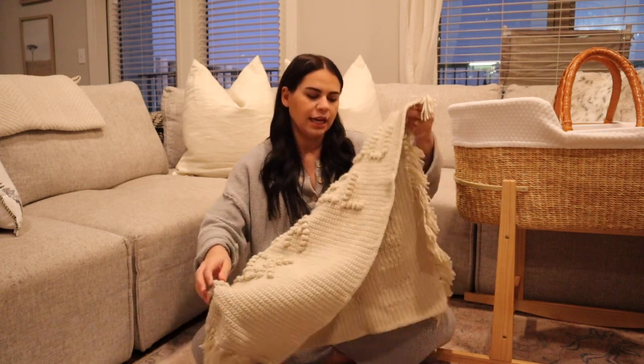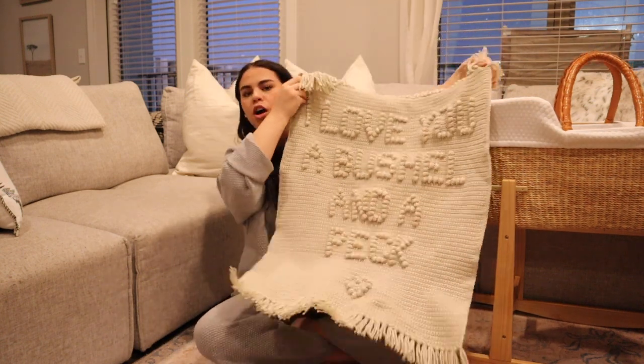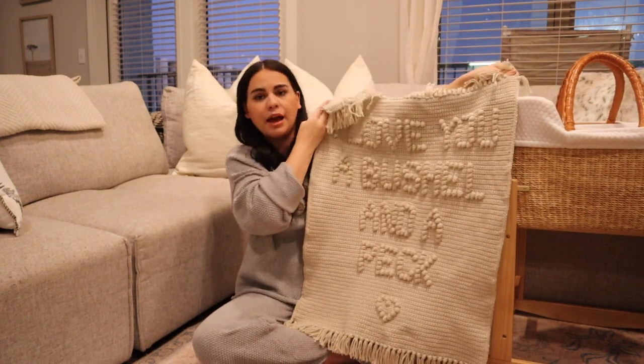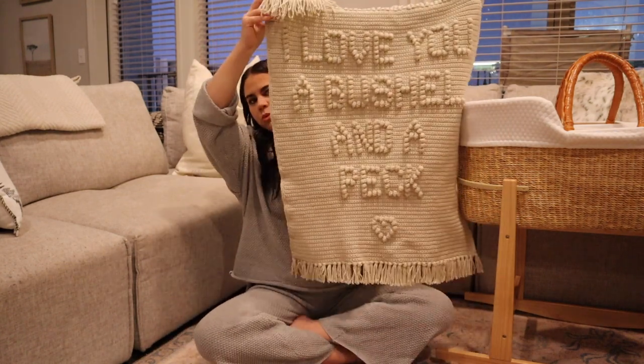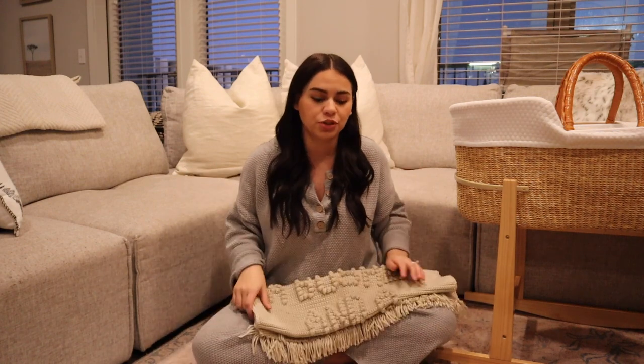Now for the last two things from my gender neutral baby haul, my two favorites. My mom is really talented at crocheting and I sent her a picture of this baby blanket that said 'I love you a bushel and a peck' — my aunt used to say that to me all the time growing up. She literally made it! It says 'I love you a bushel and a peck,' has a little heart at the bottom, and she added fringe to the top and bottom. I want to use it but also just frame it as a tapestry because it's so beautiful.